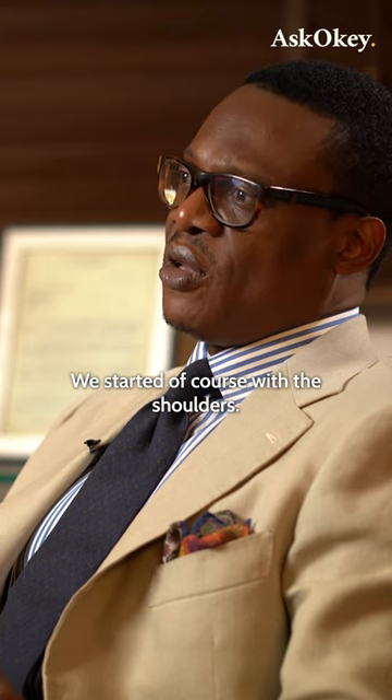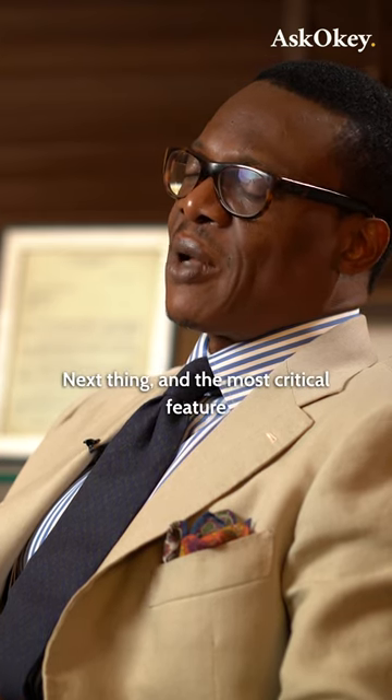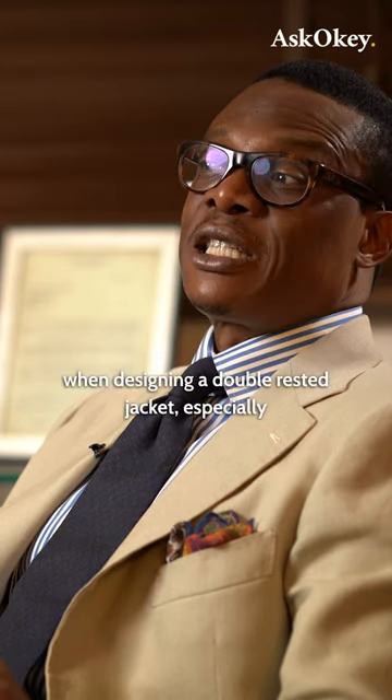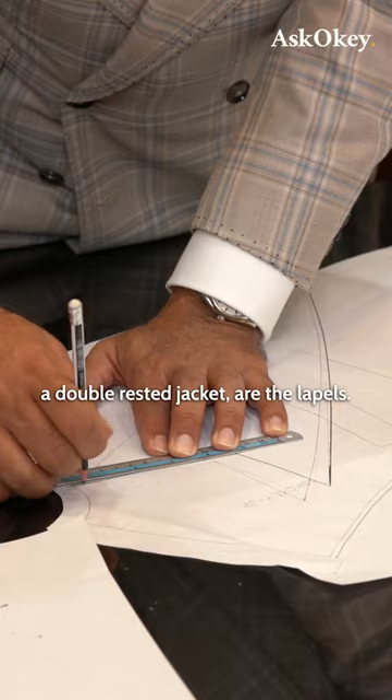We started, of course, with the shoulders. Next thing, and the most critical feature when designing a double-breasted jacket — especially a double-breasted jacket — are the lapels.